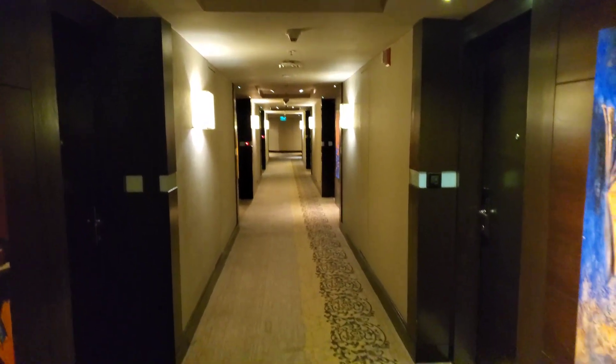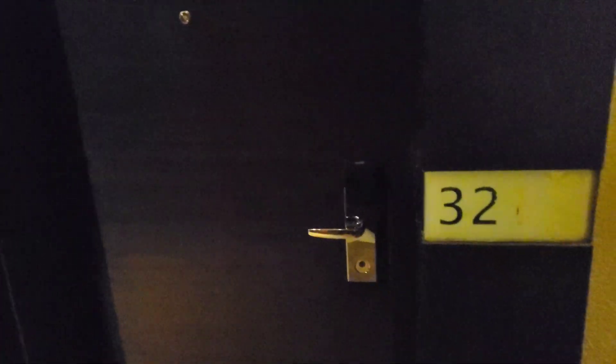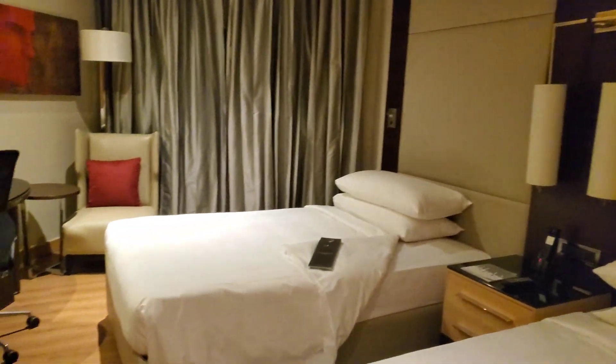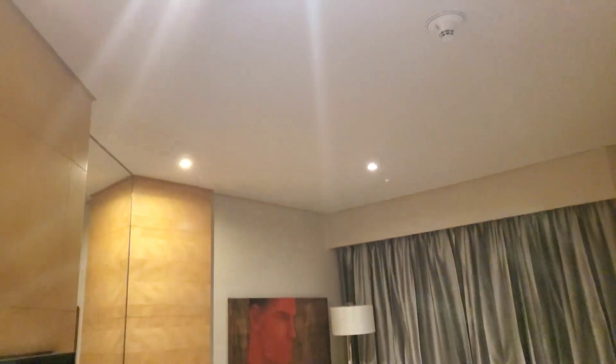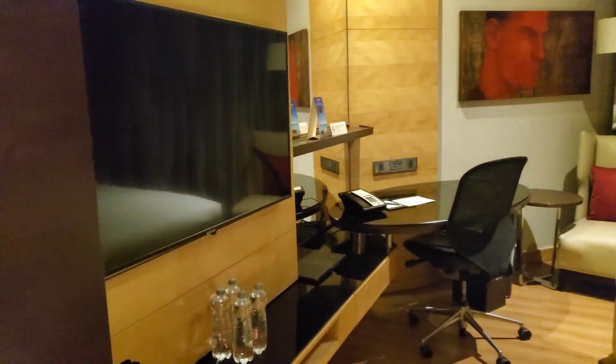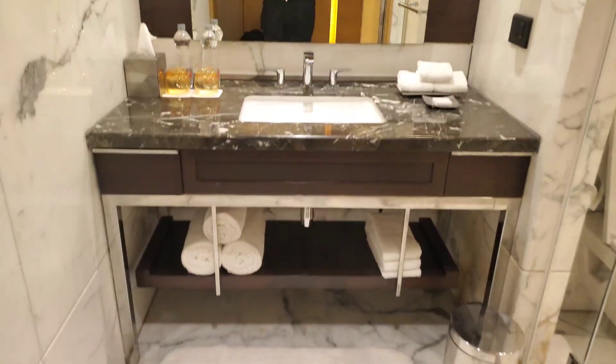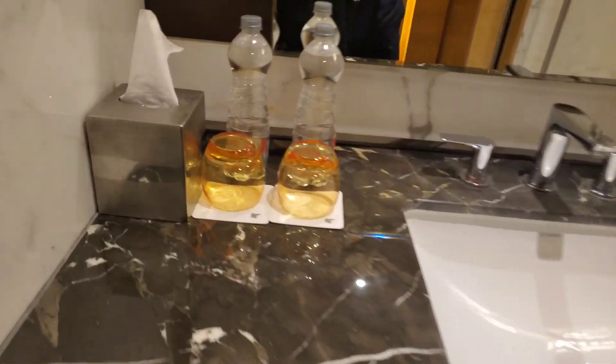Hello everyone, welcome back to another video. We visited JW Marriott in Mumbai, a nice five-star hotel right near Juhu Beach. Check out the room — nice bathroom, nice sink.